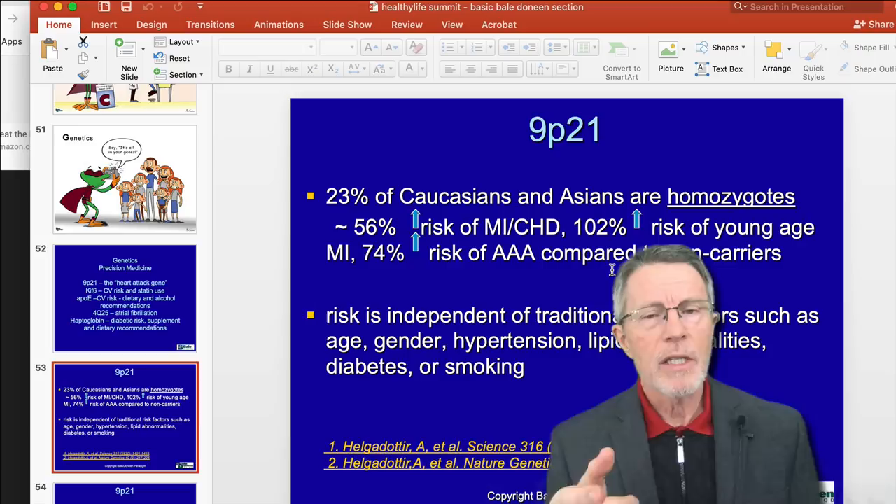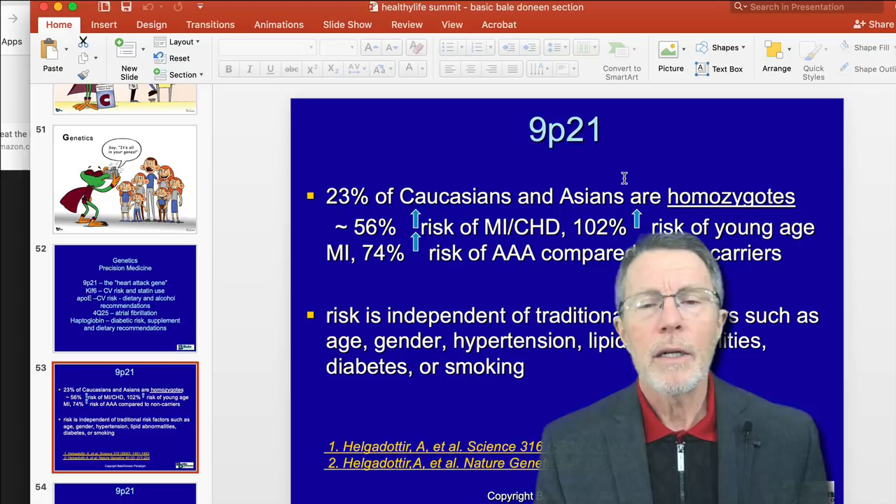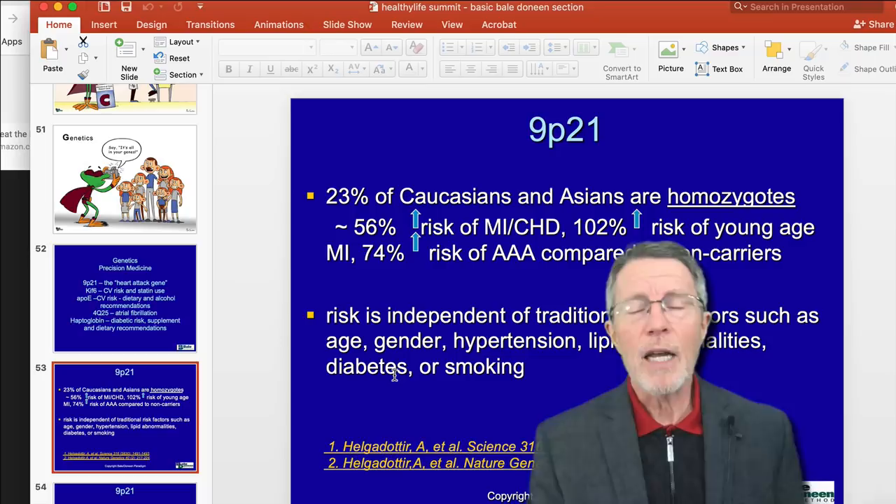What they didn't mention here is that it's also very much related to berry aneurysm or intracranial aneurysms. The risk is independent of traditional risk factors such as age, gender, hypertension, lipid abnormalities, diabetes, or smoking.